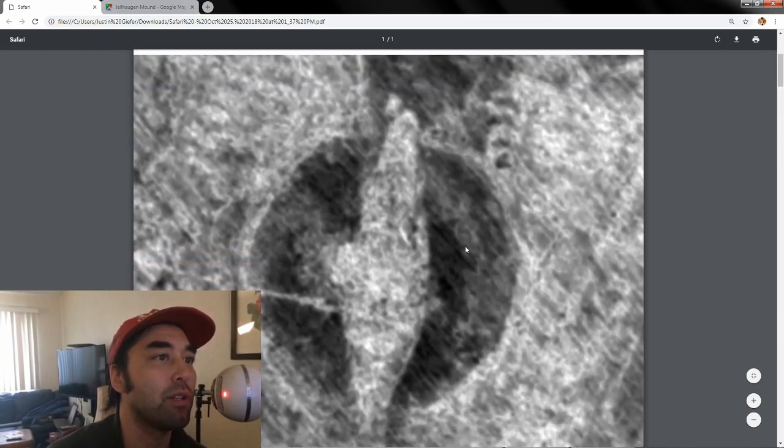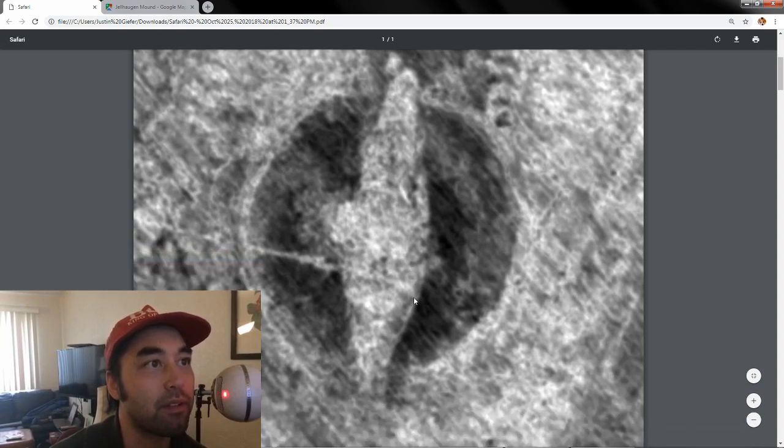And this is what the ship looks like under the ground right now. That looks pretty cool — it looks like a compass or something.